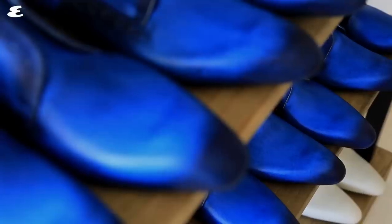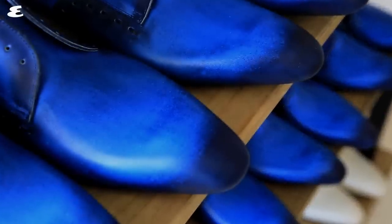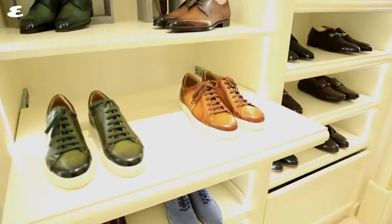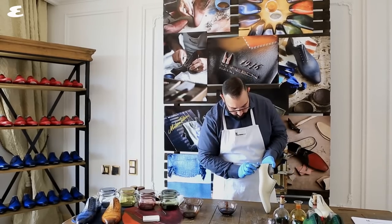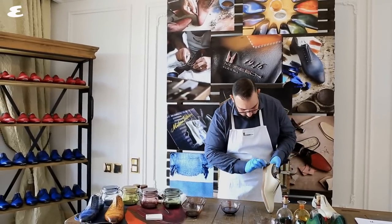Moreschi has decided to set up shop at the Townhouse and brought a truly dizzying array of shoes with them, along with a very special surprise. The brand actually flew in one of their craftsmen to give Townhouse guests a tutorial on how exactly the shoes get made.